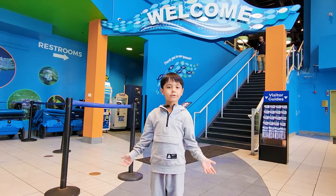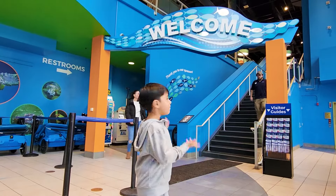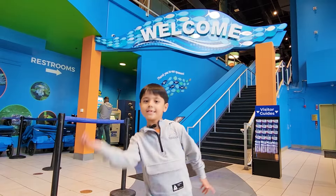Hey guys, welcome to Adolestoodles. Today we're at the Inventor Aquarium. Are you ready to see the sharks underwater? Let's go!